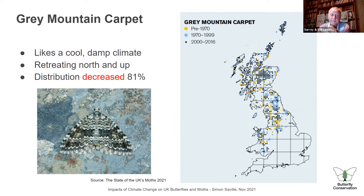But it's not all about winners. Other species are adapted to cooler, damper climates, like the grey mountain carpet moth, which has decreased massively — down 81% since the 1970s. It's retreating north and to higher altitudes. The problem for species like this is they end up with nowhere to go: their colonies become isolated on the tops of hills and can't intermix, so genetic diversity goes down.